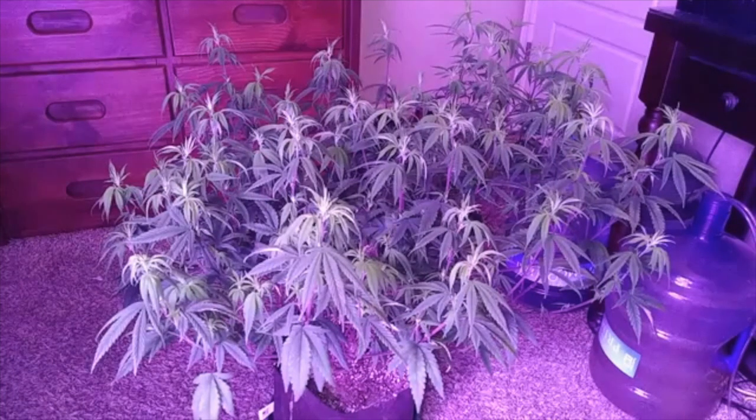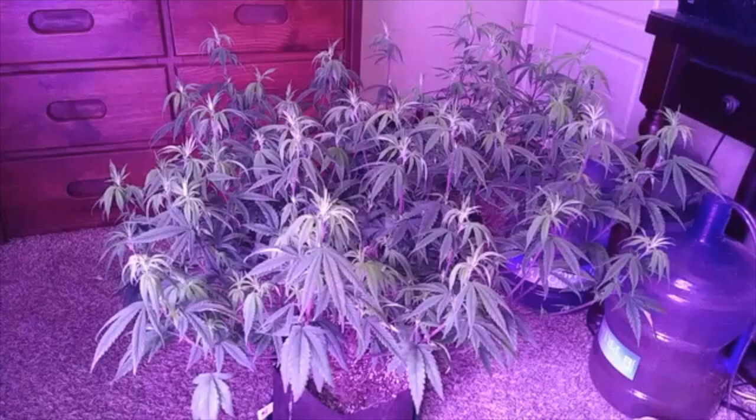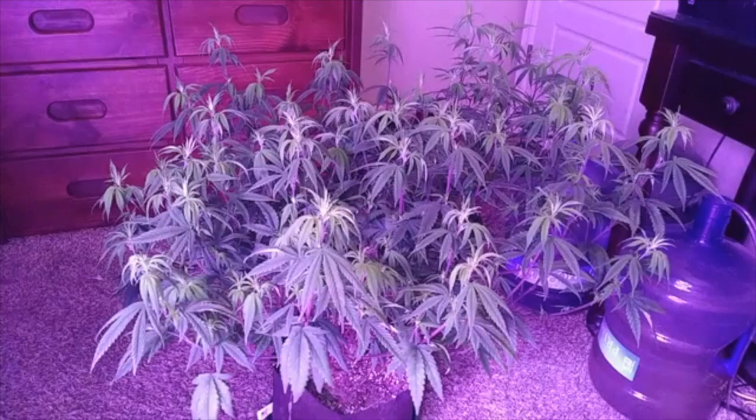I don't know if y'all remember a few videos back, before I had taken down — when this lady was basically still over in the little 3x3 tent. When this lady was still over in the 3x3 tent, she was getting Advanced Nutrients — the Coco Citrus pH Perfect, the pH Perfect A and B from Advanced. And I was thinking about switching nutrients; wasn't really sure what I was going to switch up to.